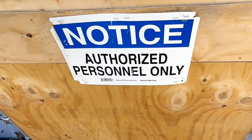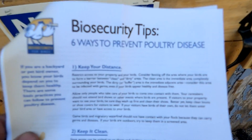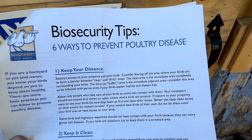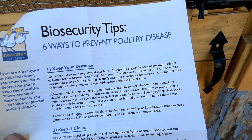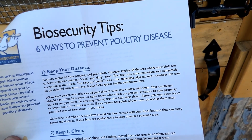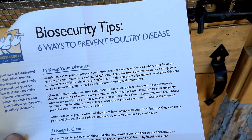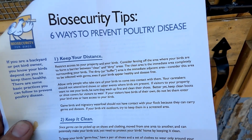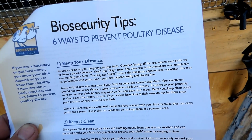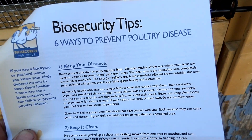Keep your distance. Restrict access to your property and birds. Consider fencing off an area to form barriers. Keep a clean area immediately surrounding your birds, with a dirty area adjacent to that — think of it as a border crossing. Only allow people who take care of your birds to come in contact with them. Do not attend shows or events for birds at present.